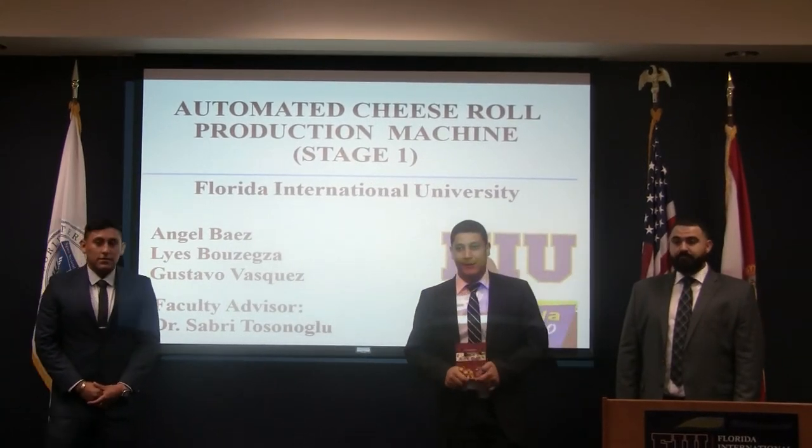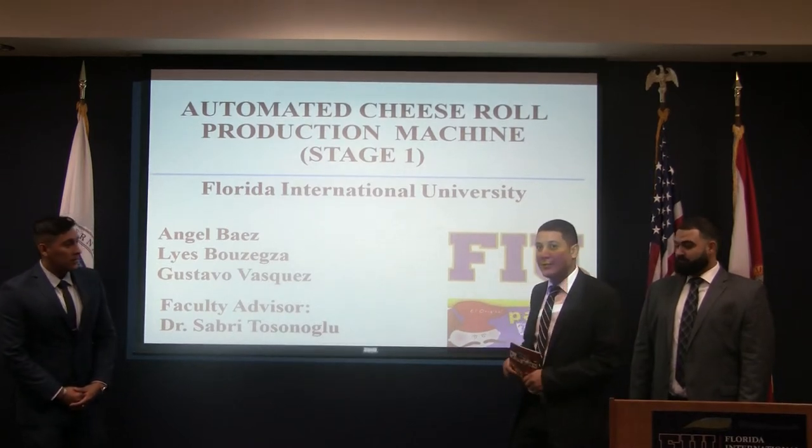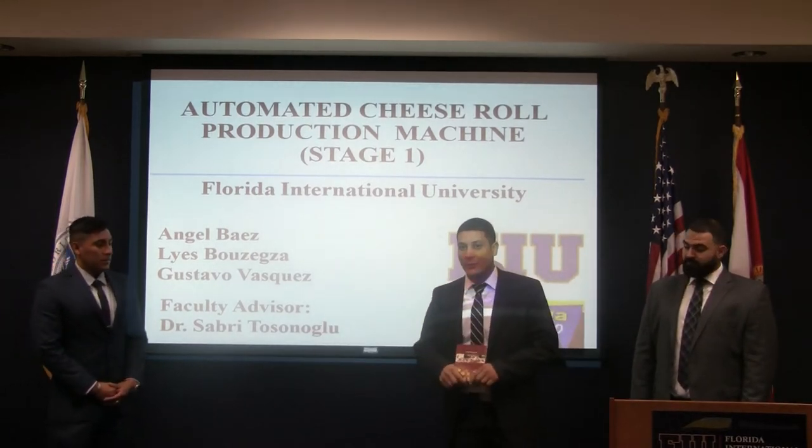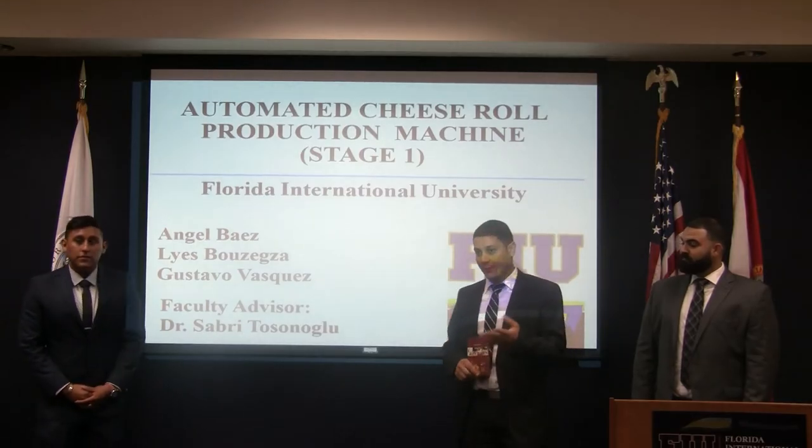Good morning everybody. Thank you for coming here today. We'll be presenting our senior design presentation, which is an automated cheese roll production machine. We are Stage One. Our faculty advisor is Dr. Tosunov.